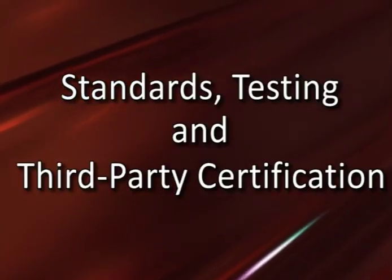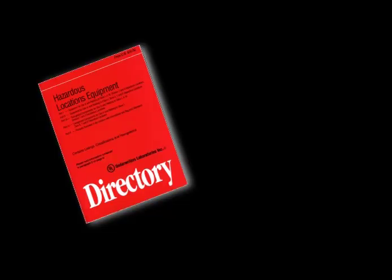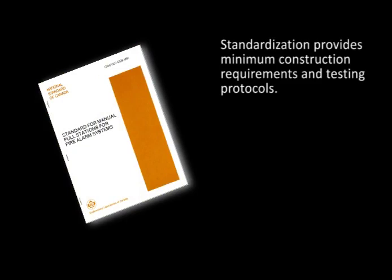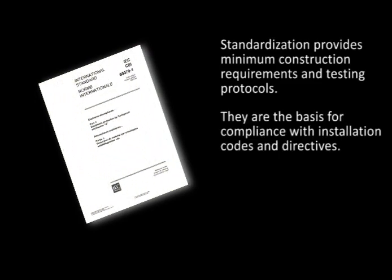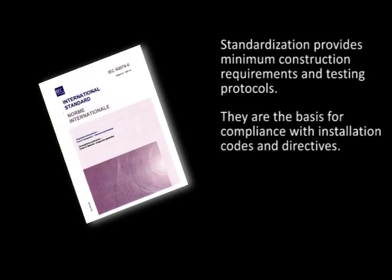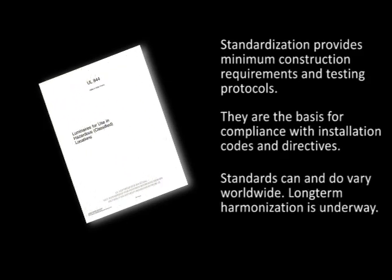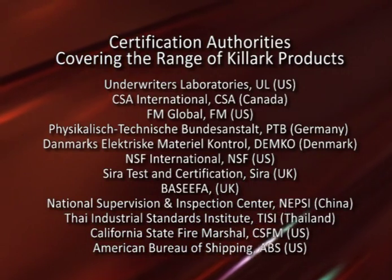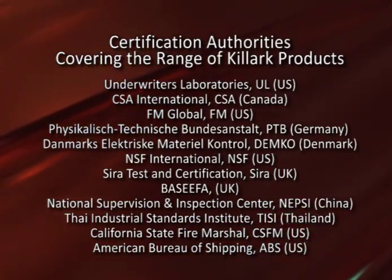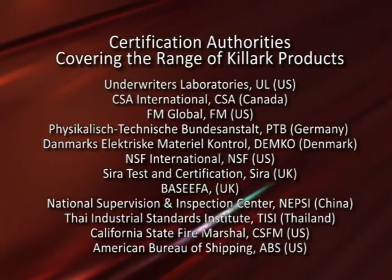National and specialized standards have been developed to ensure that the design and construction of equipment for hazardous locations fulfill performance expectations. These standards are frequently associated with recognized third-party agencies and testing laboratories that thereafter provide listing, approval, or certification. In addition to Killark's own rigorous review and laboratory trial protocols, third-party testing and evaluation assures users that the equipment has been designed and manufactured in accordance with applicable standards and has undergone thorough testing. Among the agencies used for certification, approval, and listing of Killark products are Underwriters Laboratories, the Canadian Standards Association, and Factory Mutual. Several specialty agencies and a number of overseas listing authorities also review, test, and certify Killark product lines.